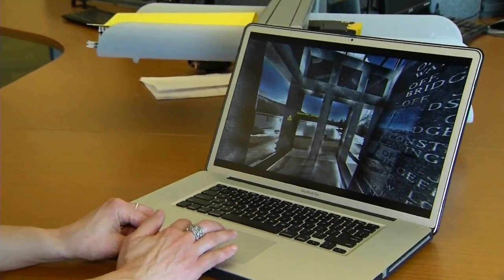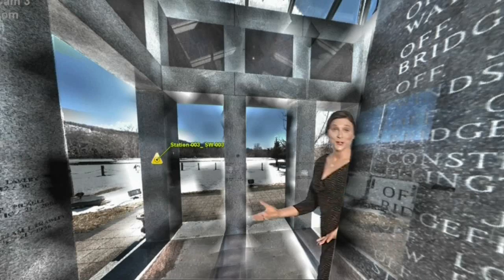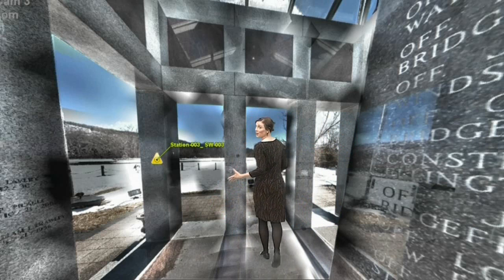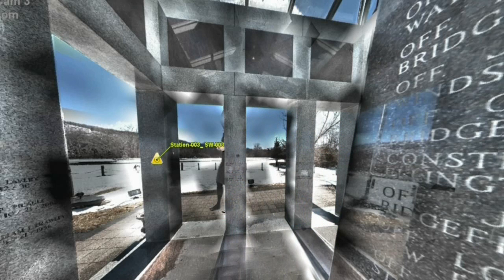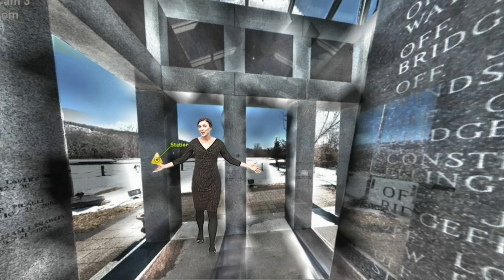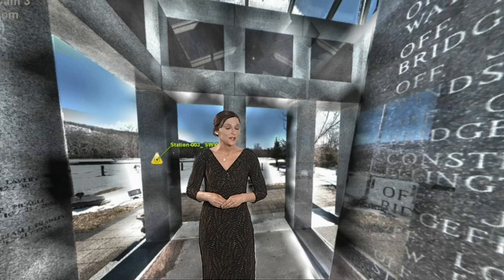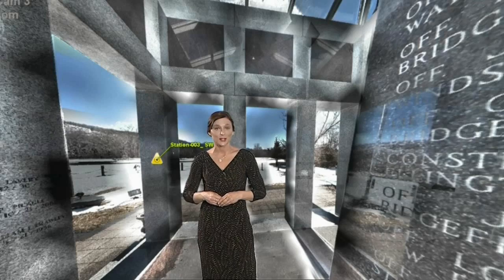Investigators can then sit down at the computer and simply by clicking a mouse, they can move around the crime scene. It's literally stepping right into it and walking through, moving yourself around 360 degrees. And if you need to step outside, that's a possibility too — you can always step back inside to continue investigating.